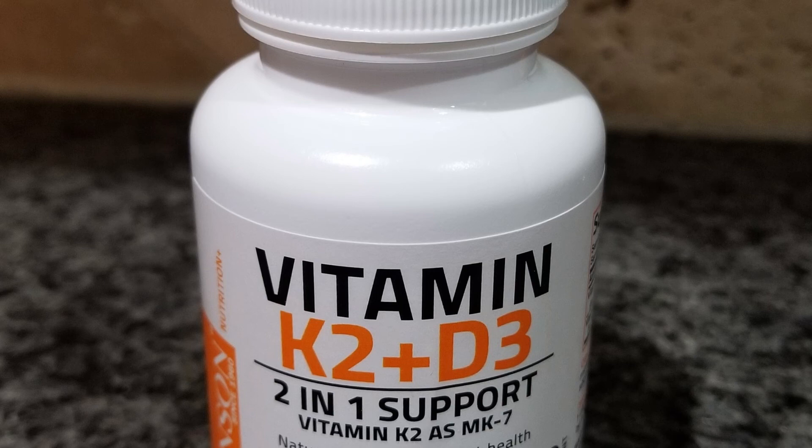Everybody's different and everybody reacts differently to vitamins and nutrition, so that's what worked for me. For you, it may be completely different. I would say you may want to consult a nutritionist or a doctor before you actually do this. But at these levels I've taken, I've had no negative effect, and it's helped me tremendously in getting that vitamin D level up into an optimal area that I believe is right for me.